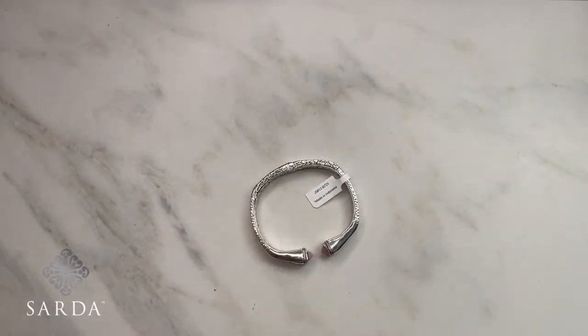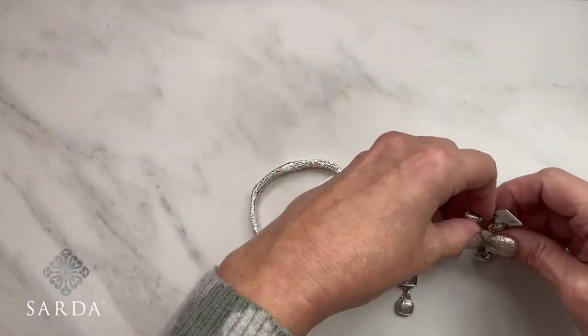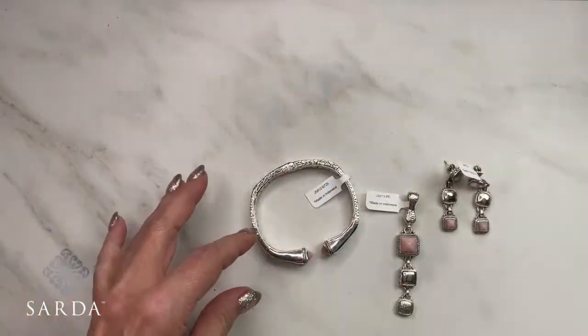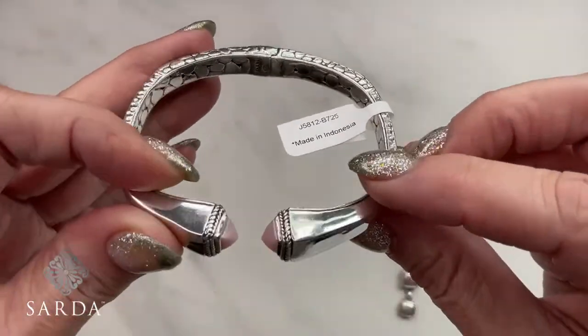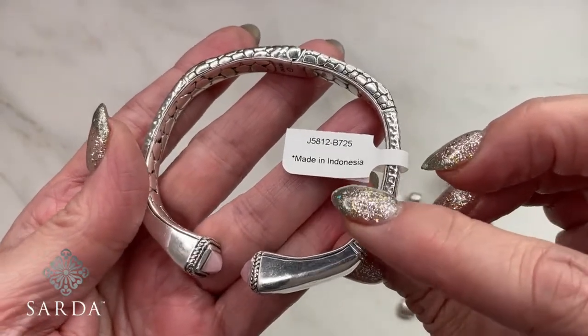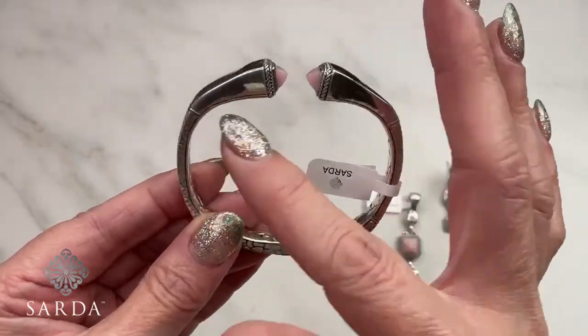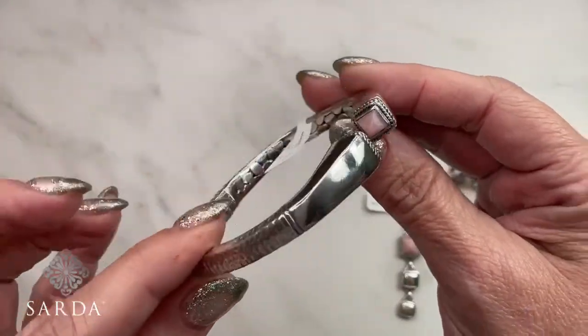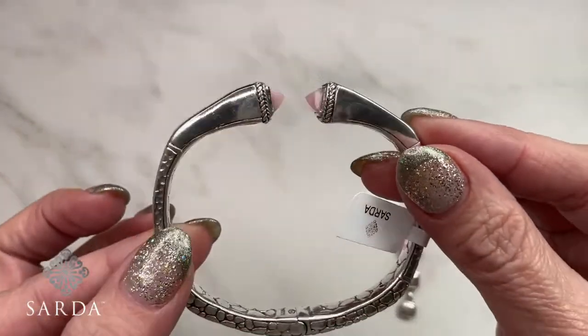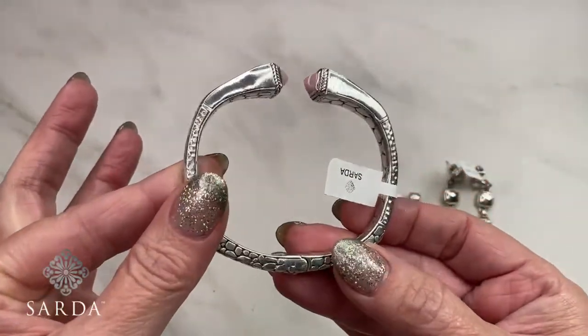The next items are the pink opal set. Bracelet 5812, matching pendant 5813, and matching earrings 5815. This is a really beautiful pastel — the pink opal is natural and undyed. I love the design of this bracelet; it's shaped like my cushion rectangle bracelets. The stones are custom-cut, made-to-order fancy pyramids done in a cab, with a really perfect pop of pink.